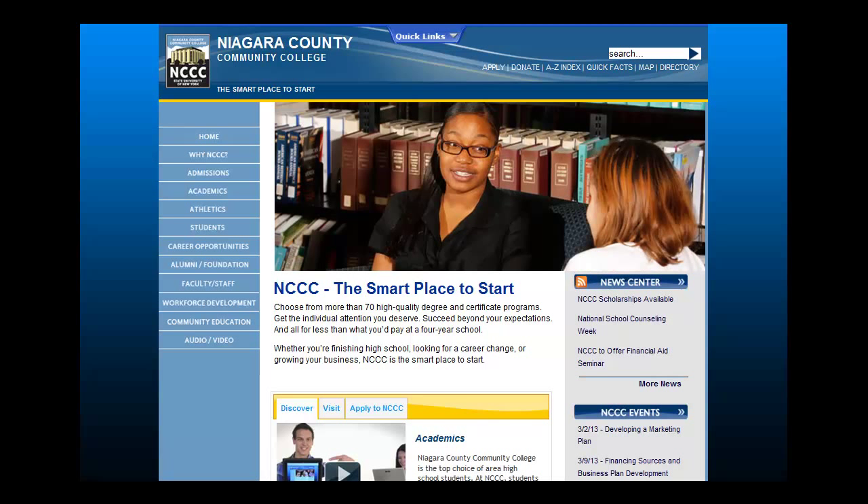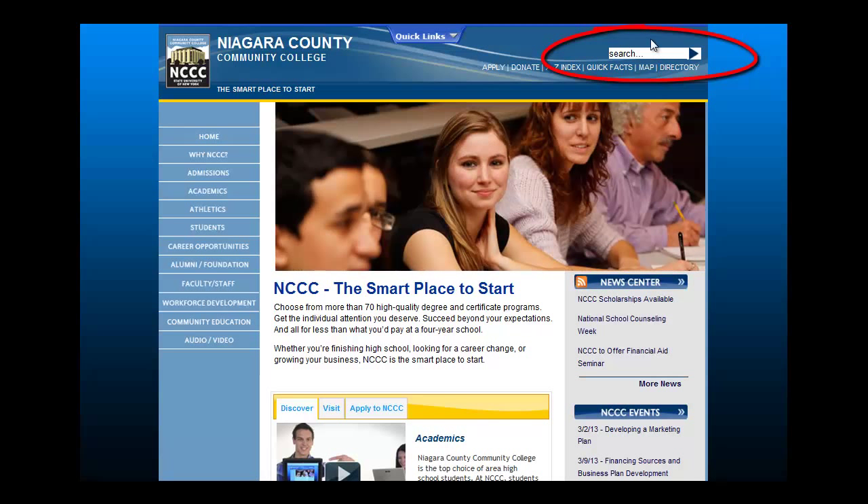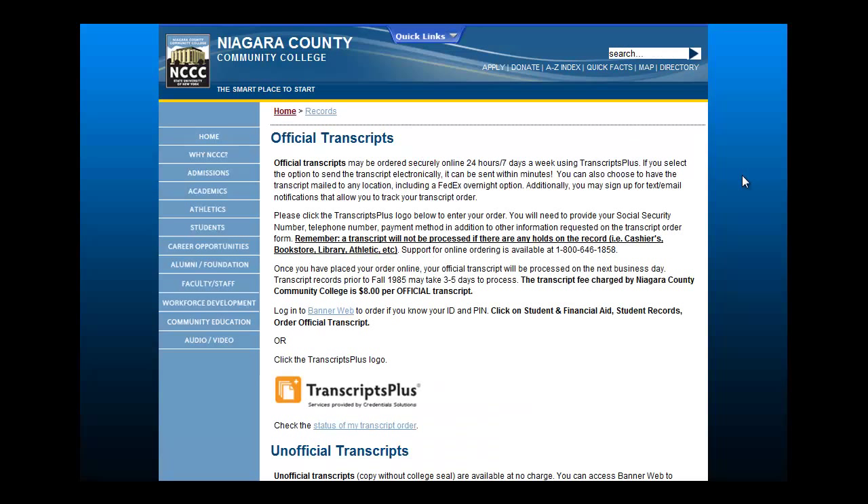Both official and unofficial transcripts are requested online. To order official transcripts, go to the NCCC homepage and use the search box in the top right-hand corner to search for official transcripts. Select the first link. This page will provide you with the specifics regarding transcript requests and processing. To order official transcripts, select the Transcripts Plus logo.